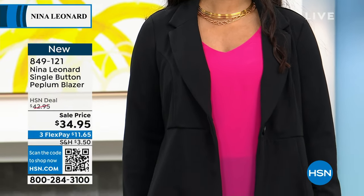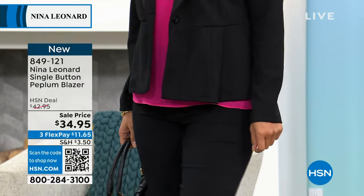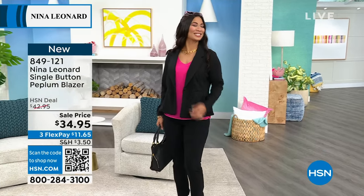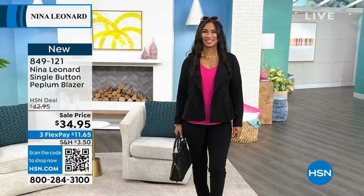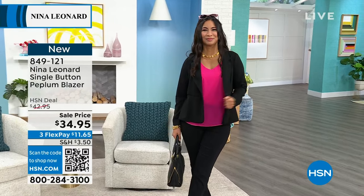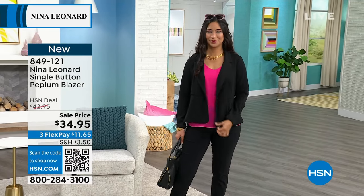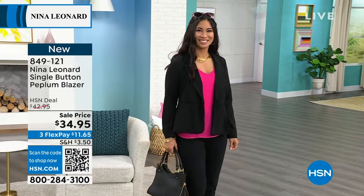It's got that Nina Leonard cut — she always knows how to make sure it looks flattering and wonderful. This is the same outfit Val was wearing just a second ago with the chiffon top and the black pants, but now she's added the blazer and it's a whole other look. It also looks kind of like suiting. Because you take this right to the office, or any other place — go to church, all the things.